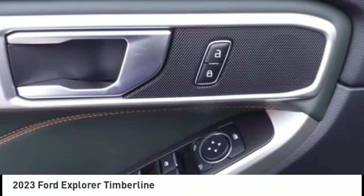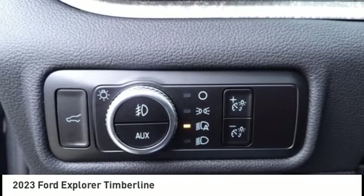Traction control. Stability control. Roll stability control. Power brakes. Braking assist.